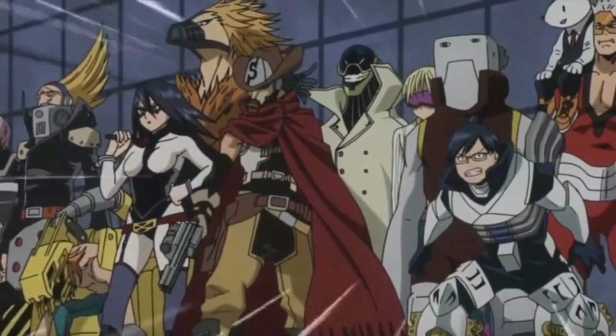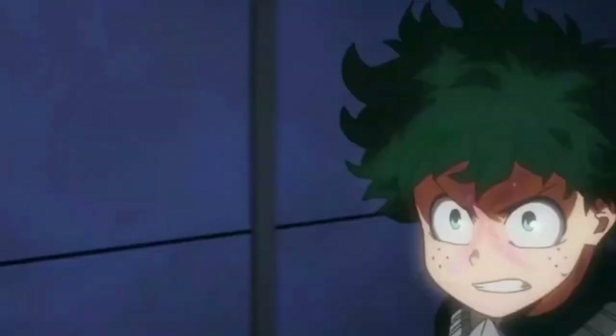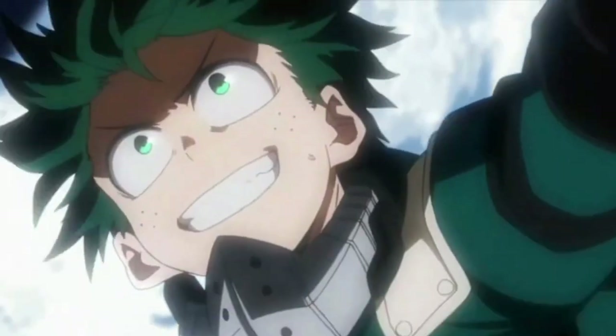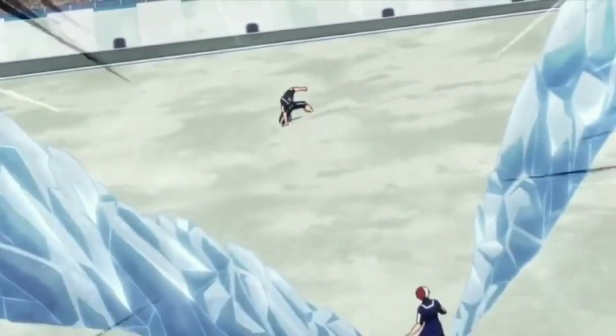I absolutely love My Hero Academia. It's set in a world basically opposite of the X-Men world of Marvel, where pretty much everyone has a mutant power — called a quirk in the show — and only a few people are normal. The show follows Midori, one of these unpowered people, on his journey to becoming one of the world's greatest heroes. Honestly, I love the premise of the show and the characters are fantastic.